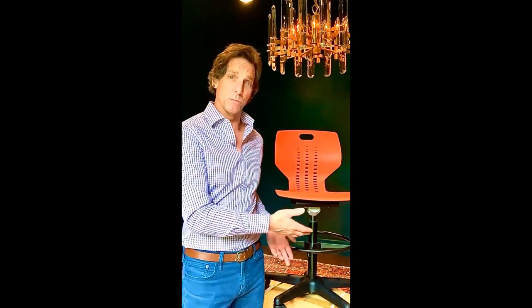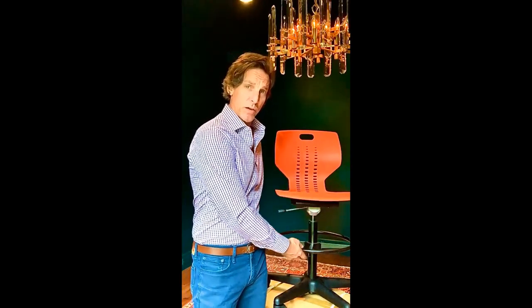Behind me is the adjustable height, pneumatic lift adjustable height Emoji lab stool. It's distinguished by the steel foot ring underneath. The adjustable lab stool ranges from 22 and a half inches seating height to 32 and a half inches.